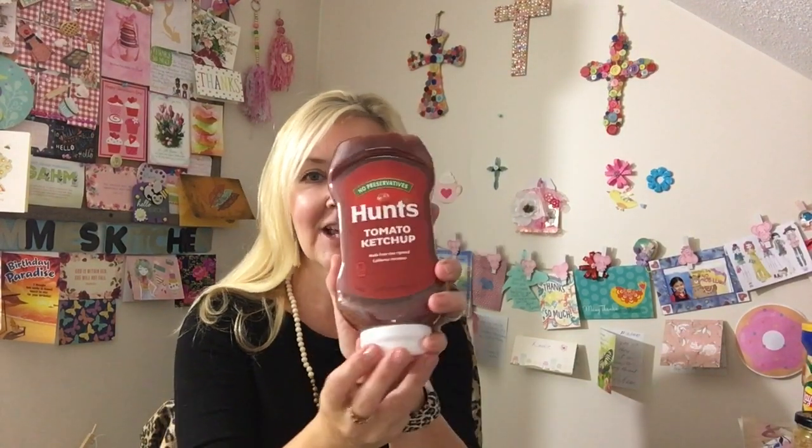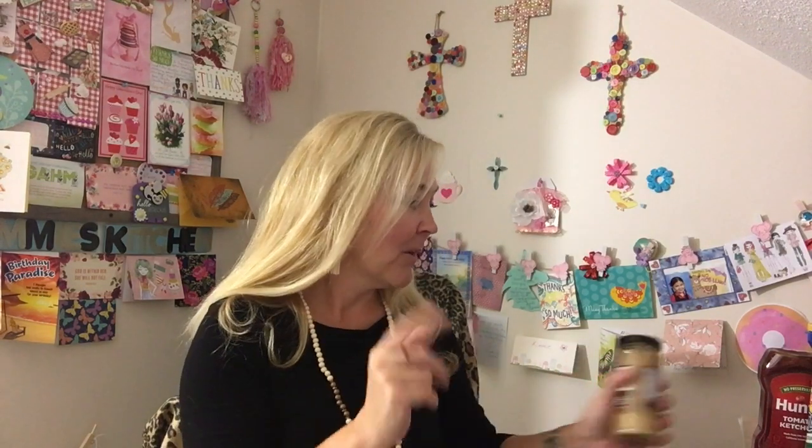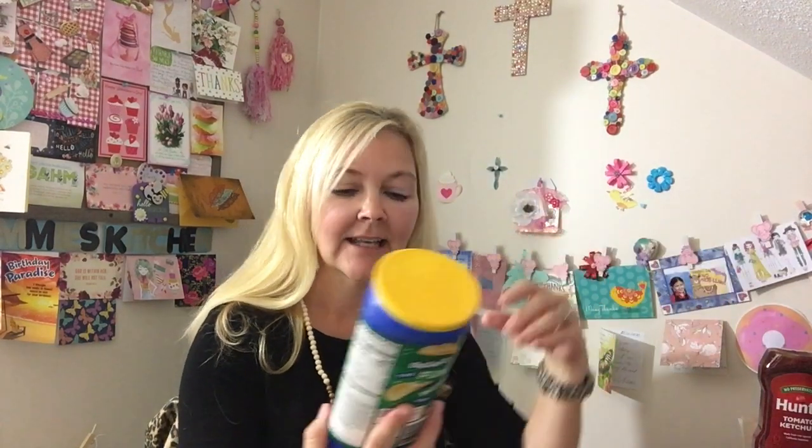We needed some ketchup, so I got this big thing of Hunt's ketchup — a nice size. I got some minced garlic too. We didn't have any on hand, and a lot of our recipes call for that. And then my son requested a couple of these Lay's Stacks Sour Cream and Onion Chips, so I got him two of those.